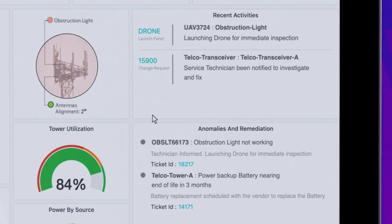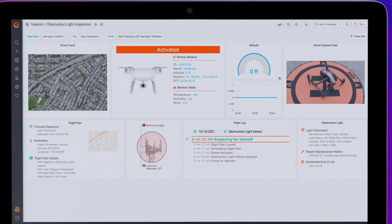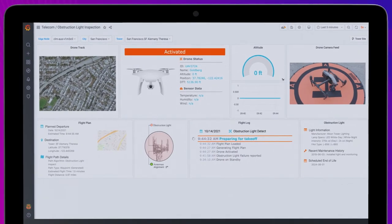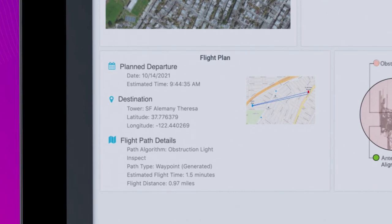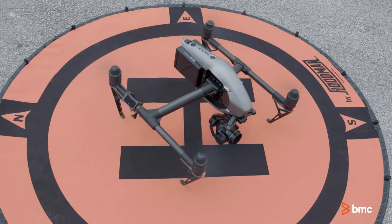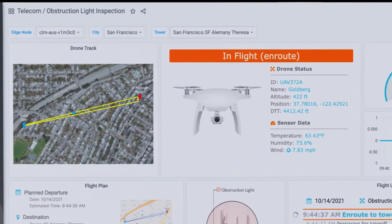Helix Edge has also initiated the deployment of a drone to inspect the obstruction lighting system. From this dashboard, we can view the progress and status of the drone's mission. Helix Edge automatically generates and loads flight path information along with monitoring instructions. As you can see, the drone has been deployed and we can track its progress here.